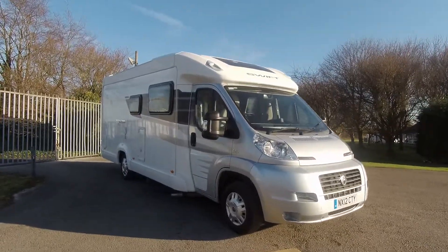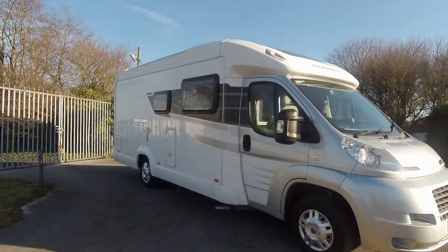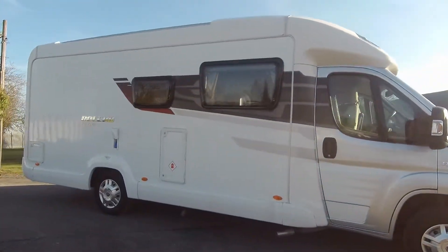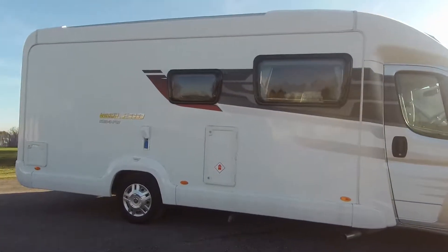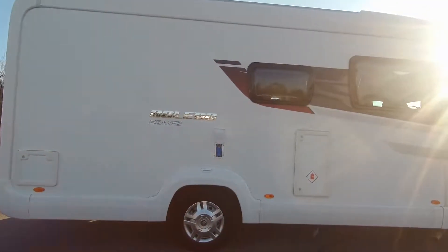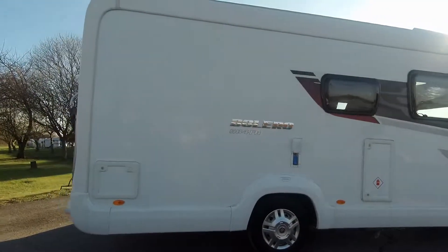Welcome to Don A. Mott Leisure. Here we have a 2012 Swift Bolero 684 FB model. It's done 29,000 miles. It's built on a Fiat Ducato 2.3 litre 130 brake horsepower engine and it has a six-speed gearbox.